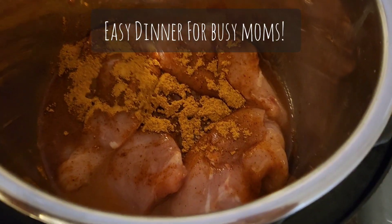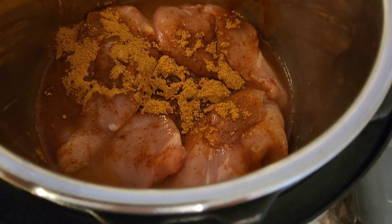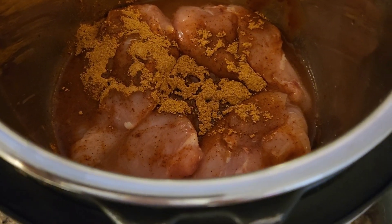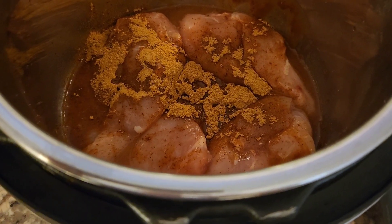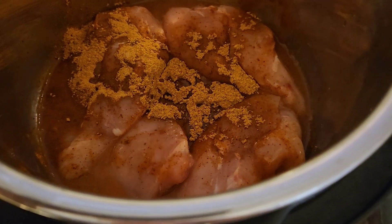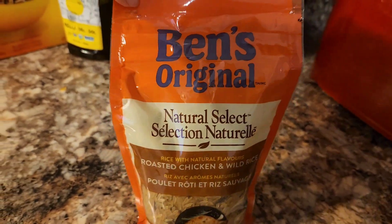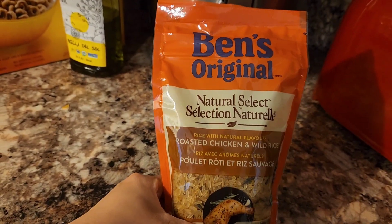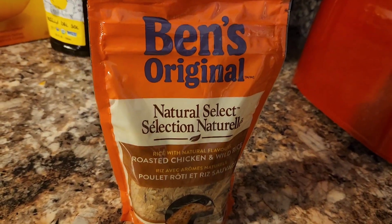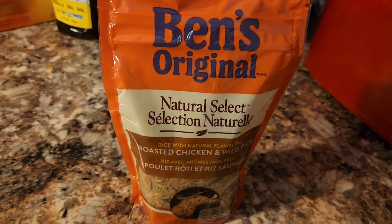So to my Instant Pot I added about three and a half chicken breasts, some taco sauce, water, and taco seasoning. I'm going to cook that for about five or six minutes and use it for some chicken quesadillas and chicken tacos, as well as some rice for dinner. This is the rice I'm going to have with it — I've been buying these lately and they're just really good. I usually will make my own, but I love this because it's so quick, simple, and tastes delicious.